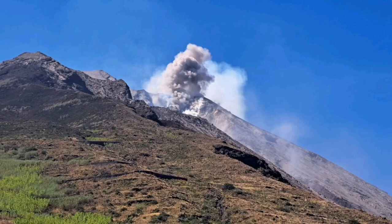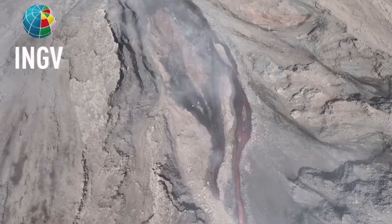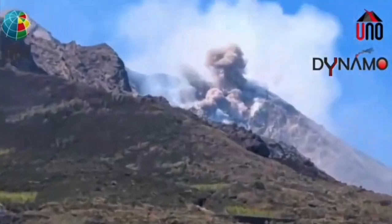An explosion — a pyroclastic explosion — which created a flow avalanche of pyroclastic material. These are the hot, shattered rock pieces and ash which flow like an avalanche down the slope, and the result is this event.